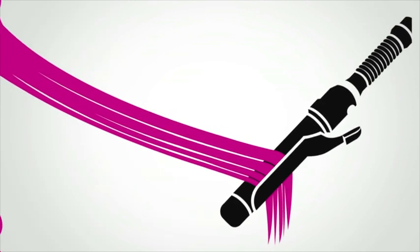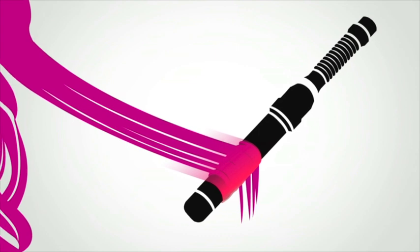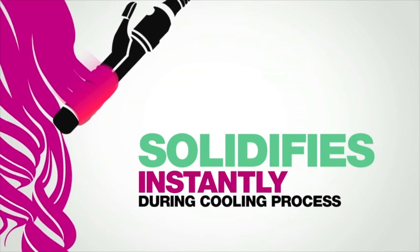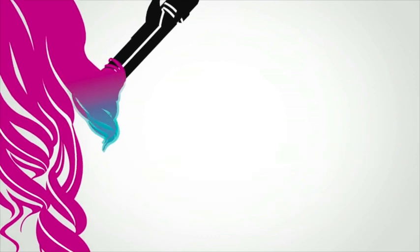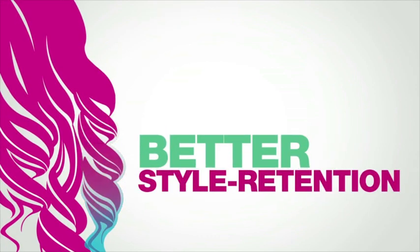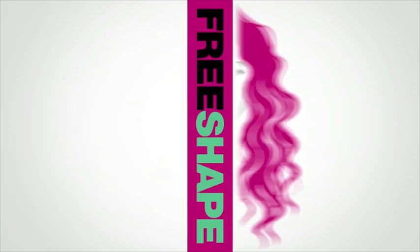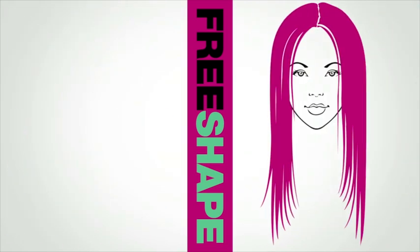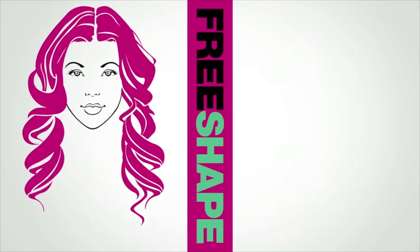Unlike other polymers that slowly set at a low temperature, Free Shape's advanced Thermo Polymer solidifies instantly during the cooling process. This faster solidifying creates quicker styling results and better style retention, while ensuring that the newly created look won't drop or fall out.